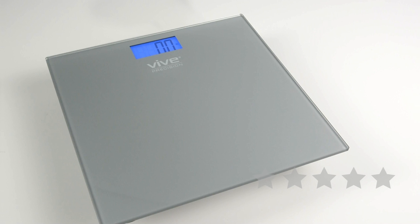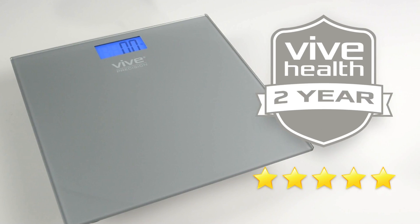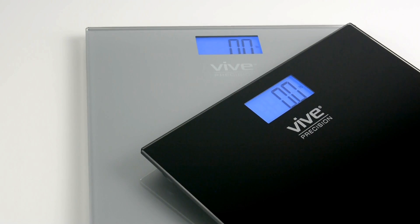The scale is trusted and proven. There are hundreds of five-star reviews. Plus, it's backed by a two-year unconditional guarantee. You can't beat that anywhere.